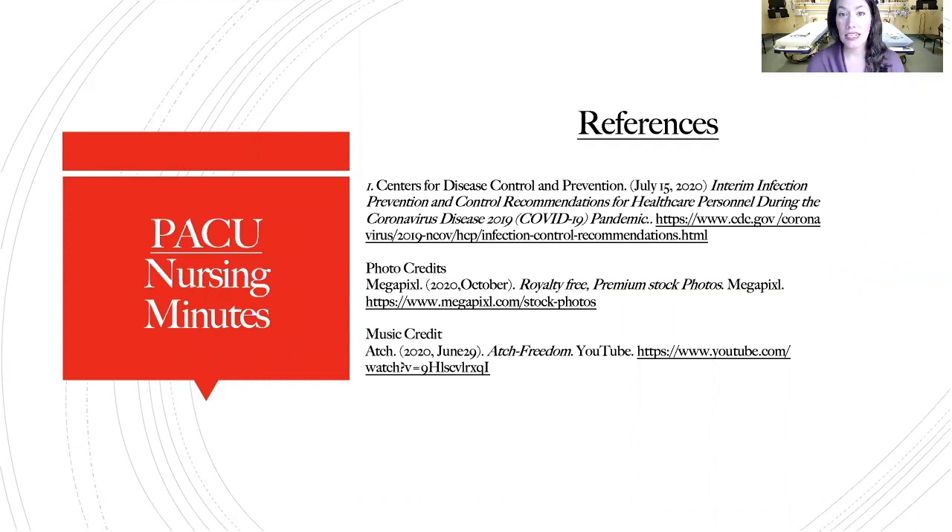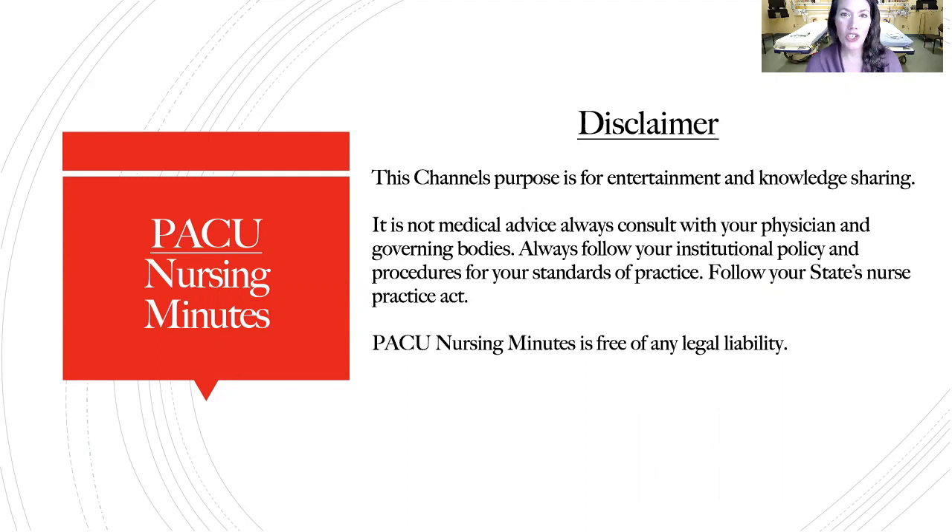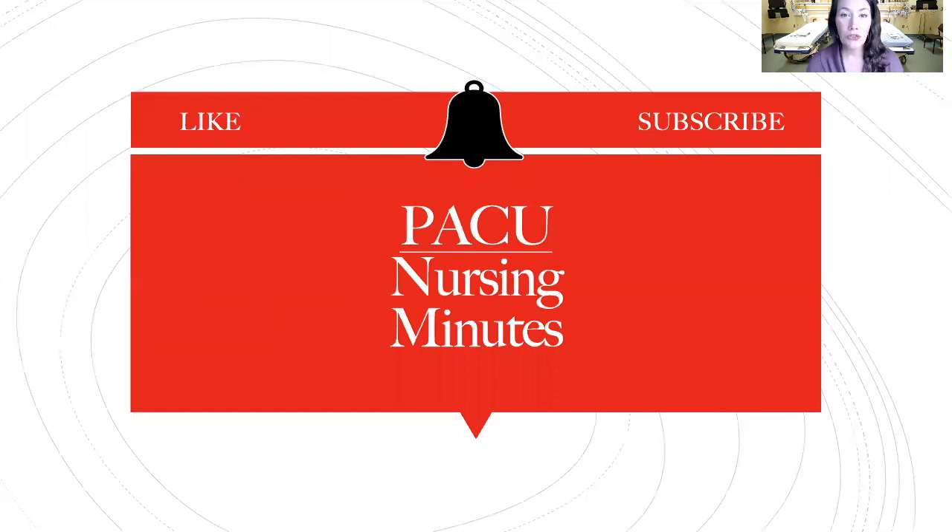References were pulled from CDC guidelines for healthcare professionals — please visit the website below for more detail. PACU Nursing Minutes is for knowledge sharing and entertainment purposes; always follow your hospital's policies and procedures, physician's orders, and nurse practice act. If this video gave you value, please subscribe, like, and leave your comments below — I'd love to hear how you are staying safe during COVID-19. I wish you all wellness and health. Thank you for tuning in to PACU Nursing Minutes.